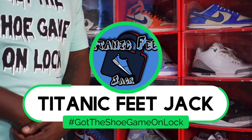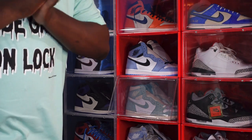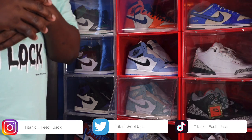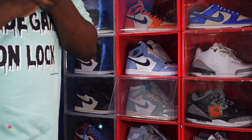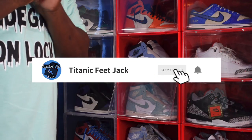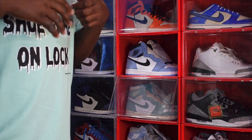What's going on everybody, it's Titanic Feet Jack and today we're looking at another shoe. But before we get into that, if you want to continue to follow me along this journey as I build my sneaker collection, there's a list of my socials down below, linked in the description box. Hit the like button on this video, leave a comment, let me know your thoughts on today's sneaker, and hit that notification bell so you'll be notified every time I upload.